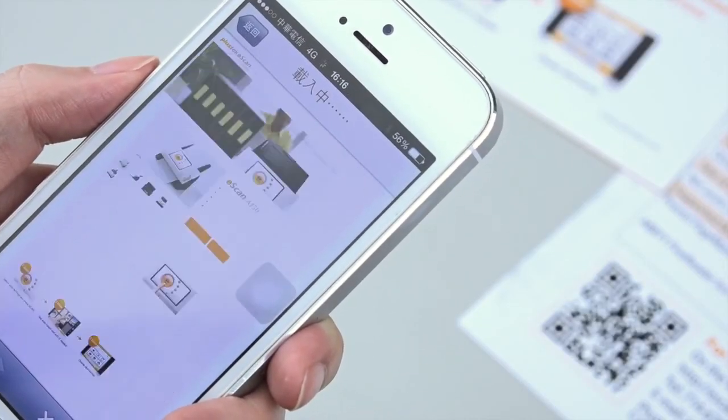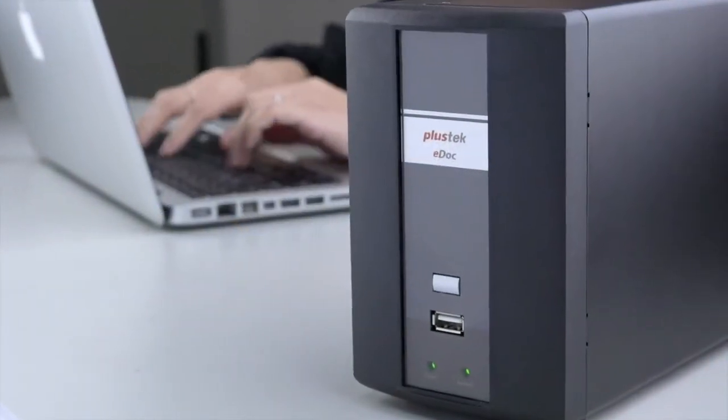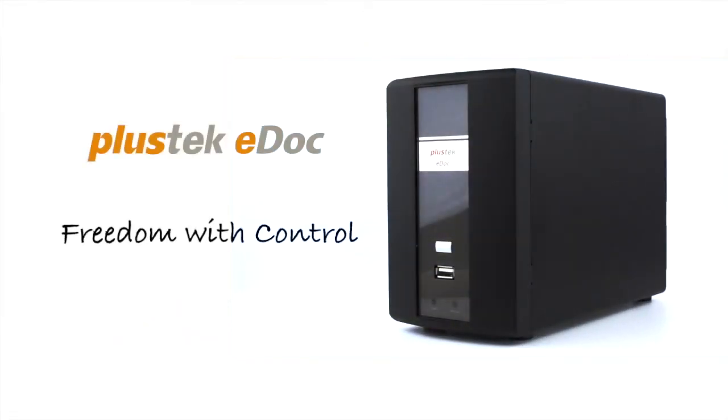Go further by having your files ready wherever you are. One central cabinet, boundless sharing methods. Plustek eDoc N600 — freedom with control.